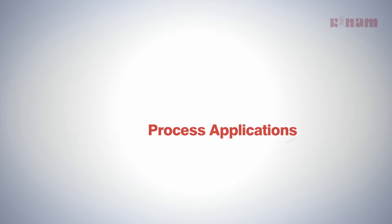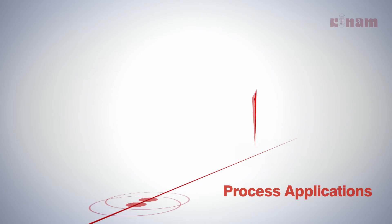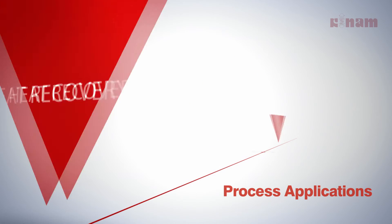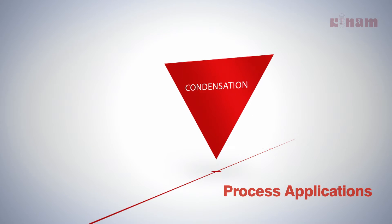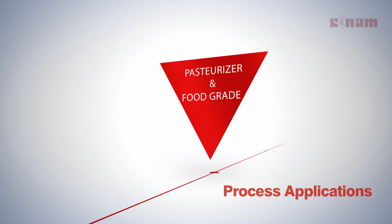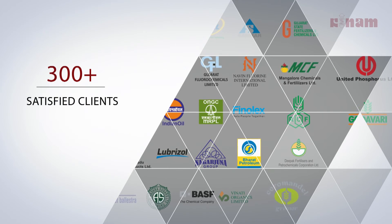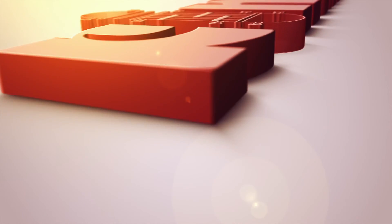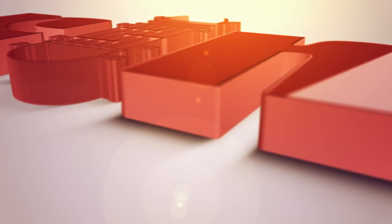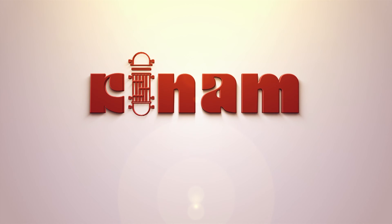The process applications of corrugated tubes include heating and cooling, heat recovery, condensation, evaporation, reboiler, pasteurizer, and food grade applications. Over 300 satisfied clients — quality performance and committed delivery, a tradition at Kinarm.